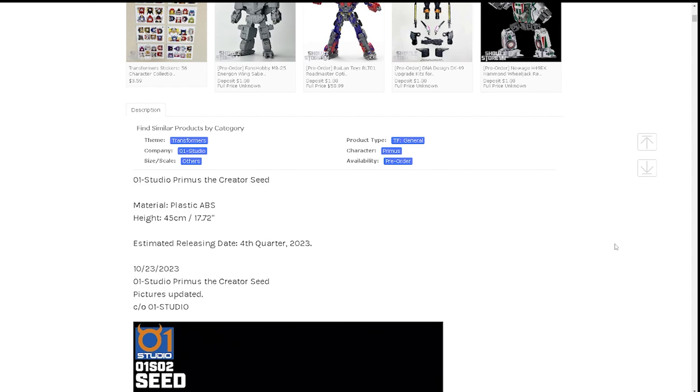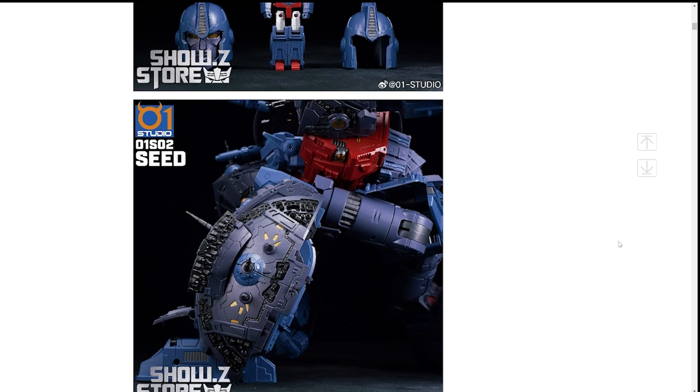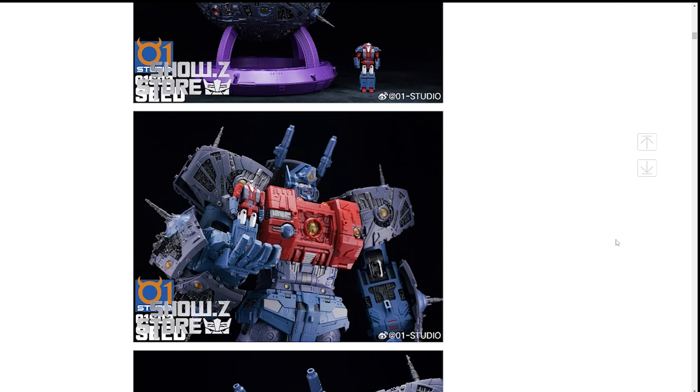It's expected to come out fourth quarter 2023 — we'll see about that. It's made out of ABS plastic. It has a Headmaster, which is the Seed — I don't remember exactly who the Headmaster character is — but looking at the pictures, this looks awesome. The color scheme and overall design look like it might share the same transformation concept as Studio Cell Unicron, but the robot mode is vastly different.